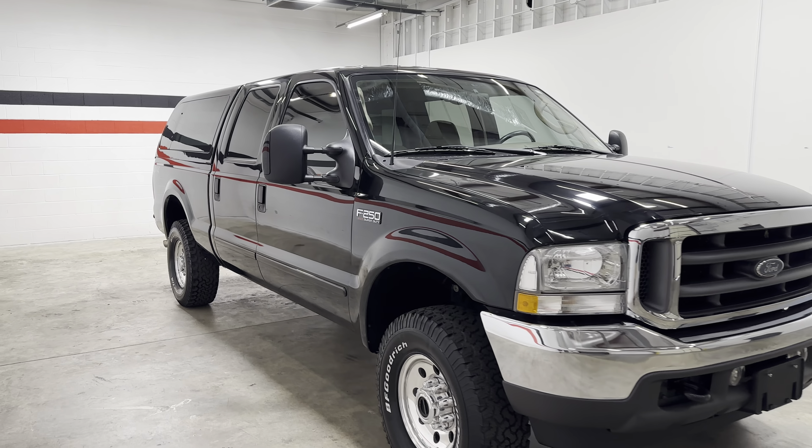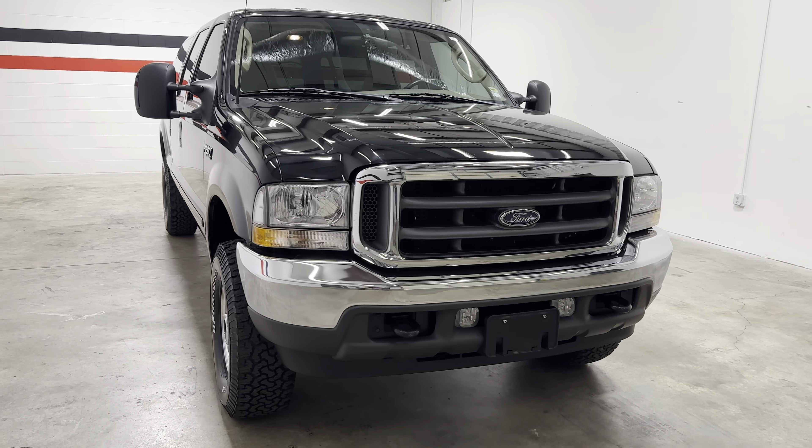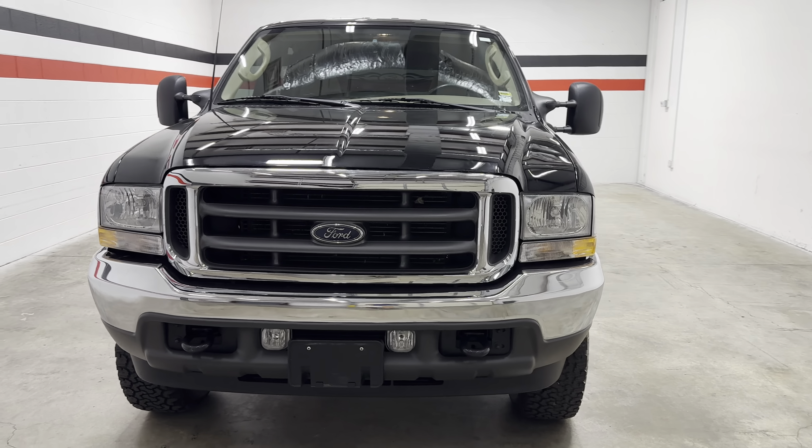It is a non-cab-light truck. Headlights are clear as day — super nice. The grille is not faded out at all.